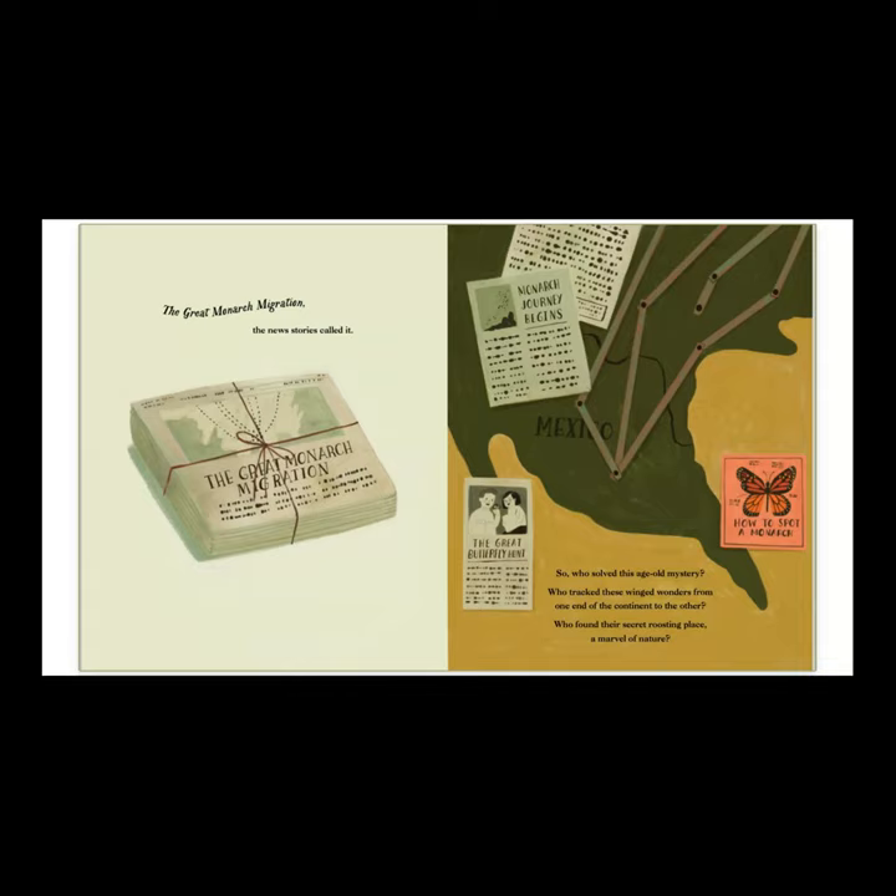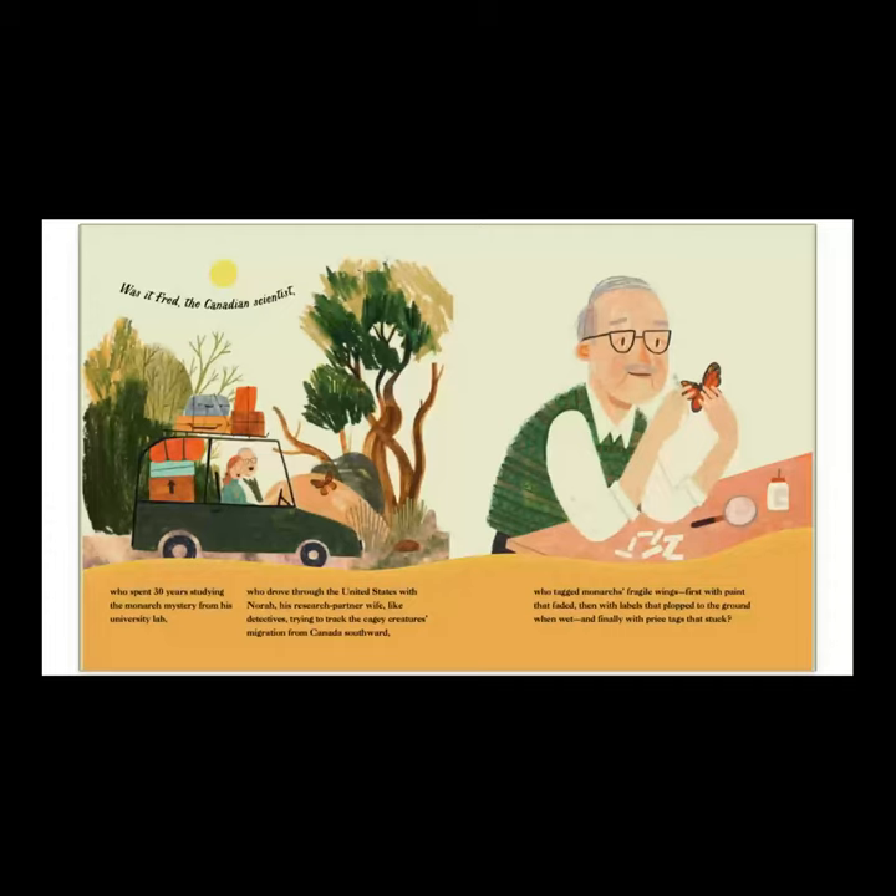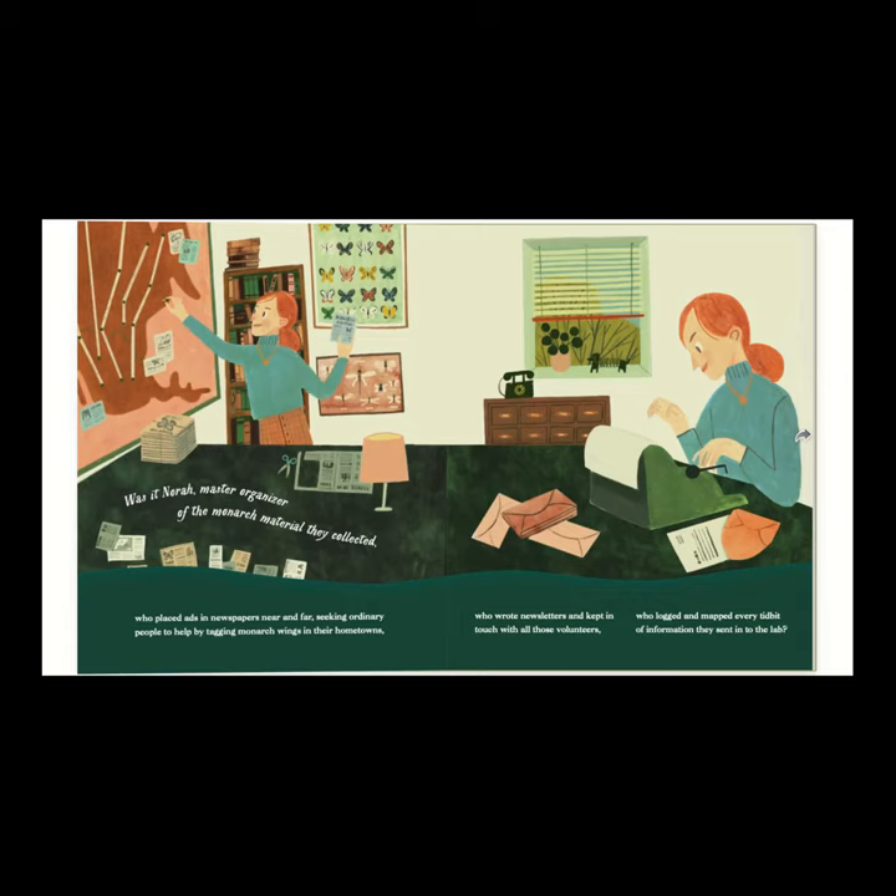So who solved this age-old mystery? Who tracked these winged wonders from one end of the continent to the other? Was it Fred, the Canadian scientist, who spent 30 years studying the monarch mystery from his university lab? Who drove through the United States with Nora, his research partner wife, like detectives trying to track the cagey creature's migration from Canada southwards? Who tagged monarchs' fragile wings, first with paint that faded, then with labels that plopped to the ground when wet, and finally with price tags that stuck?